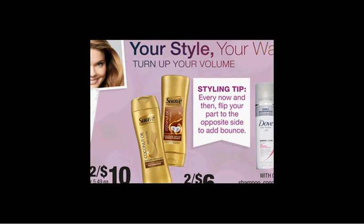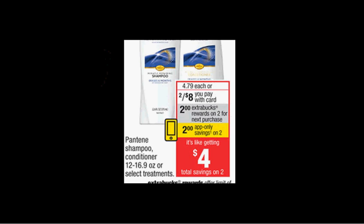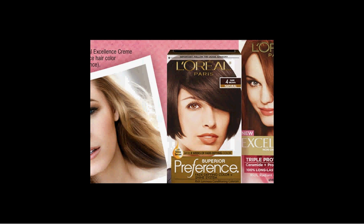It'd be like getting each bottle for 75 cents. The Pantene shampoo, conditioner, or select treatments are on sale two for $8 this week. When you buy two, you'll get $2 back as an extra care buck. There's also a $2 in-app coupon you can load to your card and a $2 off two coupon in today's Red Plum. If you buy two and use both coupons, you'll pay $4 out of pocket, get the $2 back — it'll be like getting each bottle for a dollar.